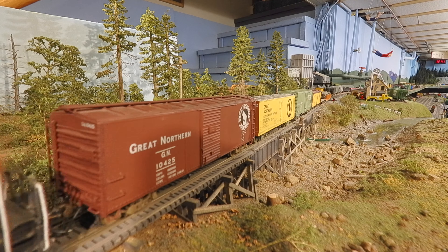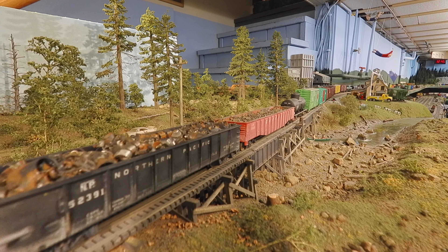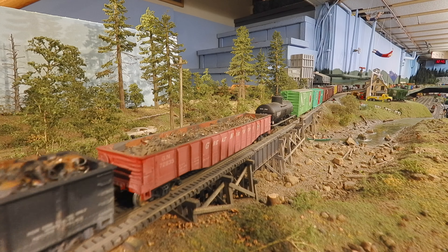The cement hoppers are going to Bellingham. They come from Kato, Intermountain, and Atlas. The NP and GN gondolas are going to American Traders Company in Vancouver. The lifelike tank is going to Bellingham, as is the Atlas NP box and the Accurail GN boxcar.